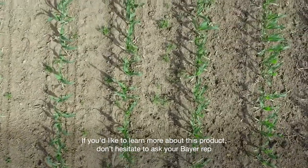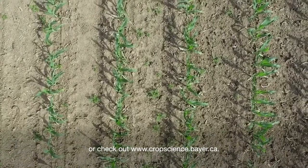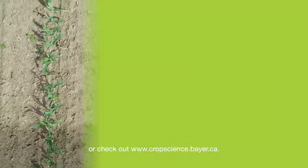If you would like to learn more about this product, don't hesitate to ask your Bayer rep or check out www.cropscience.bayer.ca. Thank you!